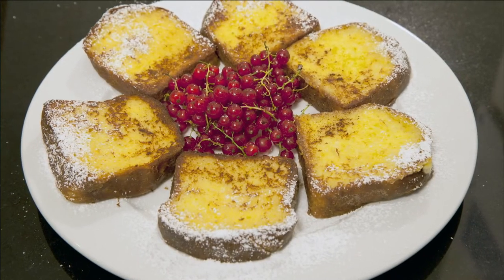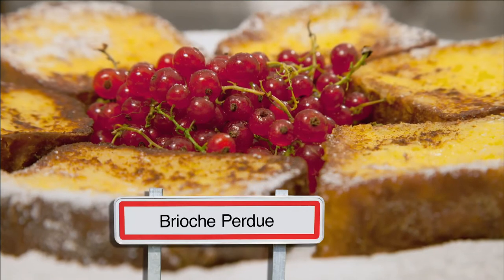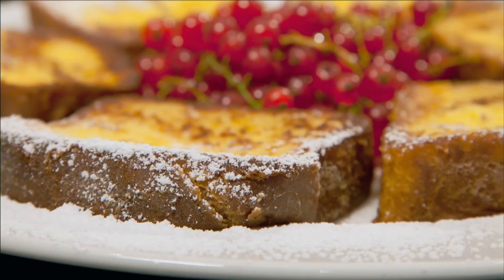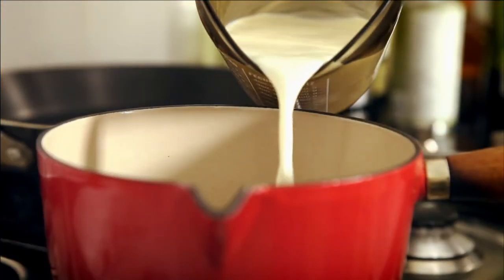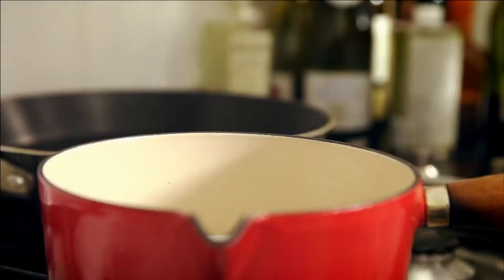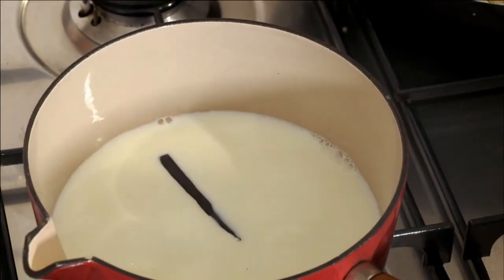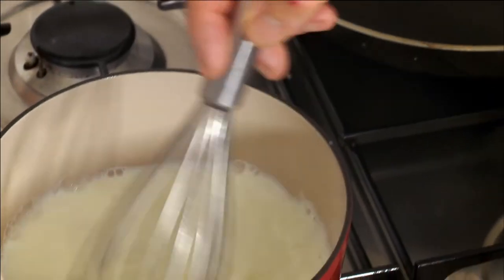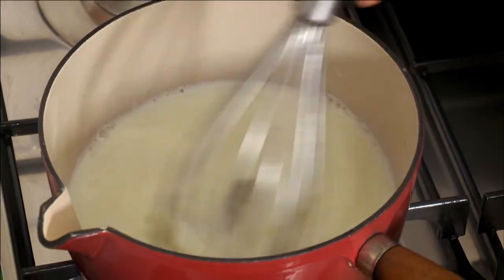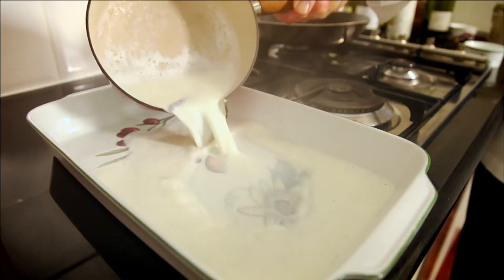This delicious toasted brioche dish is made using one-day-old brioche and is so easy to prepare. First, in a pan on medium heat, I place one cup of milk with 30 grams of caster sugar and half a vanilla pod. Whisk all the ingredients until the sugar has melted, then transfer to a dish to cool.